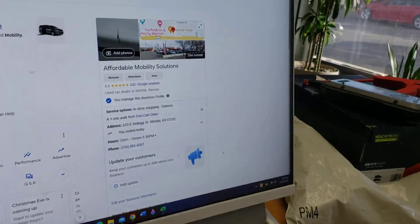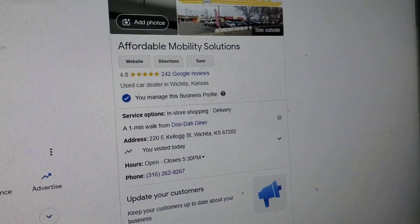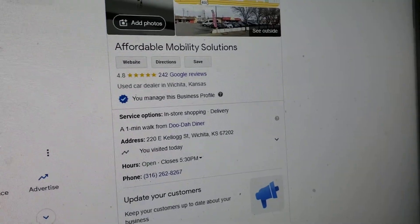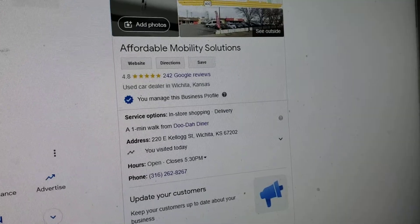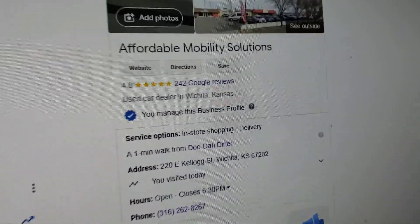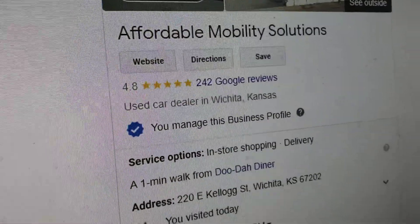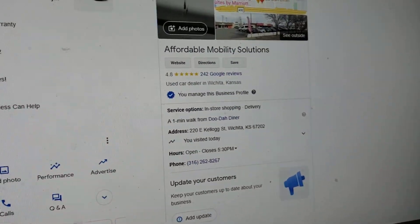No matter who you do business with, look them up online and check out their reviews. I hear people all the time on social media complaining about certain car dealerships, and when I look those dealerships up online, they've got one, two, and three-star ratings. Check out our 4.8 out of 5-star reviews. If you want five-star vehicles with five-star service, give Mike a call or text today.